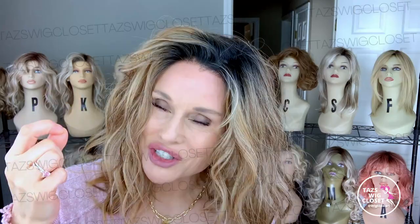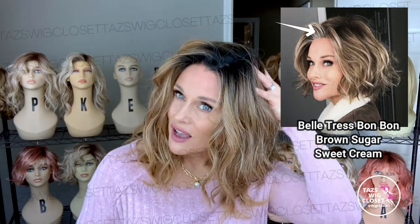It has a lace front and a monofilament side part. On this one, the knots are fairly fine, but they are dark. They're starting to consider bringing the highlight right up to the lace front, which softens the root quite a bit. On their newer brunette color — Brown Sugar Sweet Cream — they bring the highlight right up to that lace front. It's a similar color to this, but not as warm; that one is more ash-toned. But what a gorgeous color.